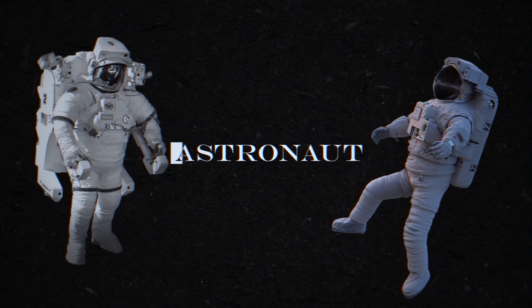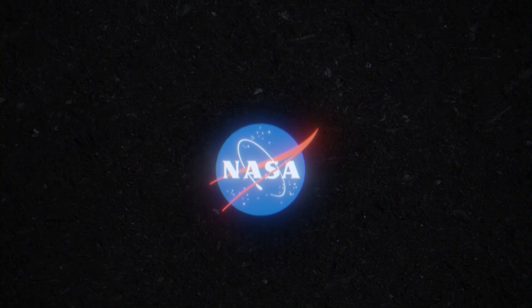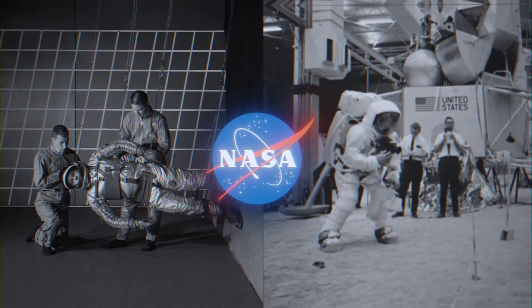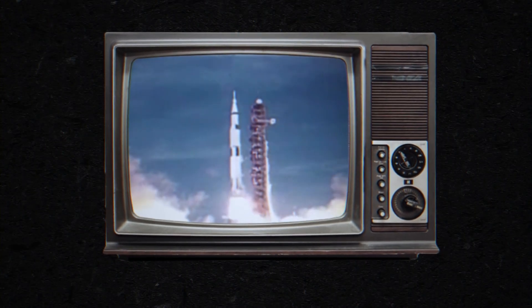Astronauts are some of the most highly trained individuals the world has ever seen. NASA used virtually every simulation and training method available to them in the 1960s to ready the fateful individuals for their historic flight.